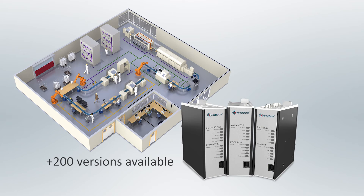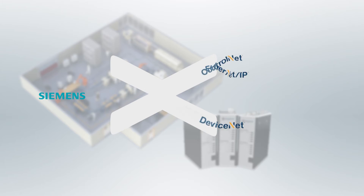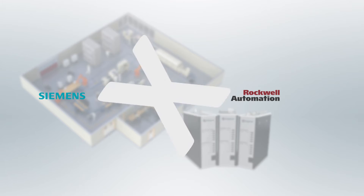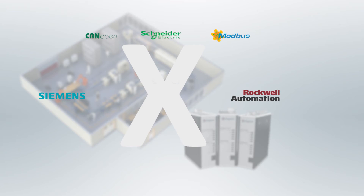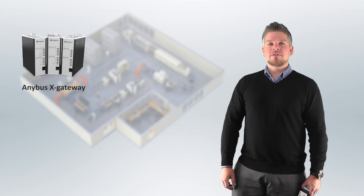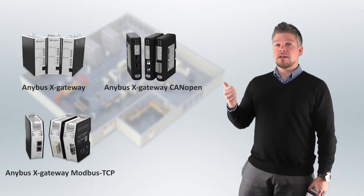There are over 200 different versions of X-Gateway available, allowing you to connect any two industrial networks or PLC system networks from all the major suppliers. For example, Profibus and Profinet, usually used with Siemens PLCs; EtherNet/IP and DeviceNet, usually used with PLCs from Rockwell Automation; CanOpen and Modbus, commonly used by Schneider PLCs; and CC-Link for PLCs from Mitsubishi. There are also specialized versions for connectivity to CanOpen, Modbus TCP, and BACnet.